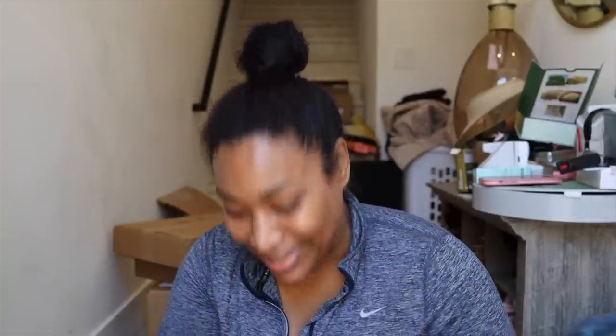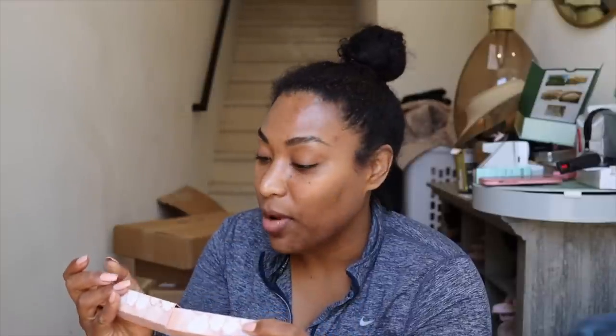I haven't used their eyeshadow singles like this for the longest time. I remember when the individual shadow pots were so popular — that's what they came out famous for. I'm excited for that. I need to start playing with makeup more, you guys.